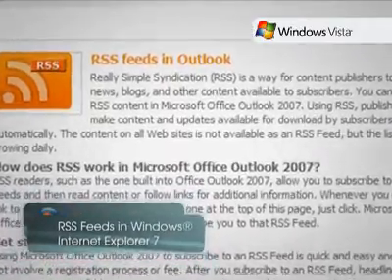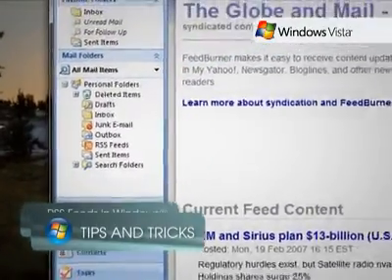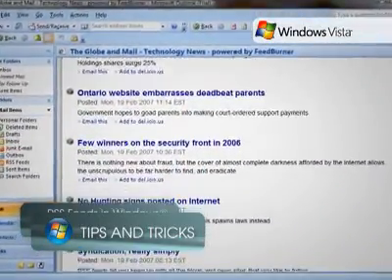RSS is more than just an add-on to Internet Explorer 7. This integration allows multiple applications to use your RSS feeds, instead of requiring you to subscribe separately for each application.